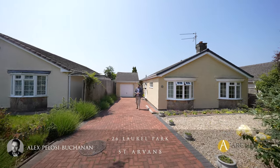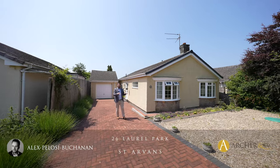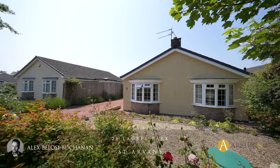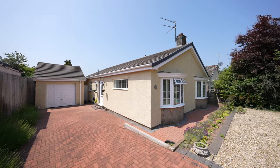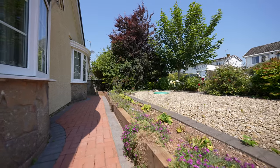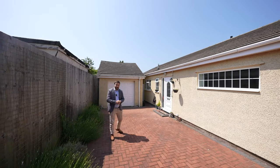It's Alex here and today you join me in the most sought-after village of St Arvans, where we're here to see this three-bedroom detached bungalow which enjoys a southwest facing aspect, as well as off-road parking for several vehicles and a garage. Welcome to 26 Laurel Park — let's get inside and take a look.